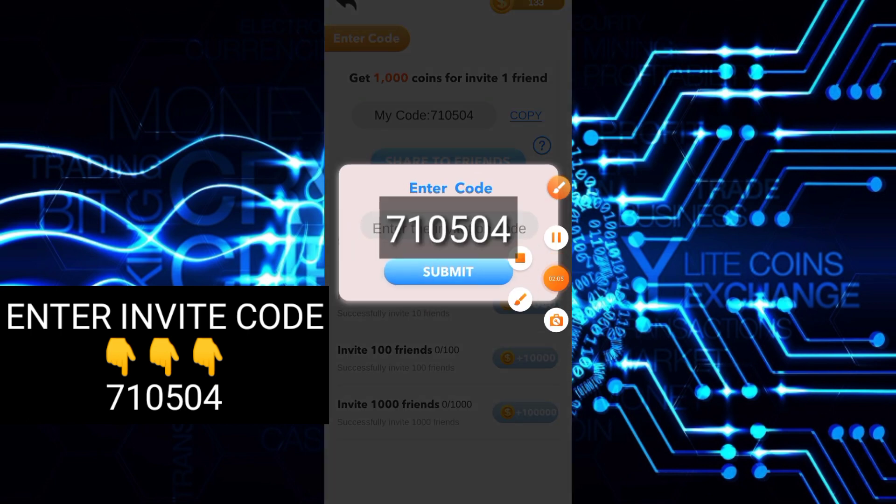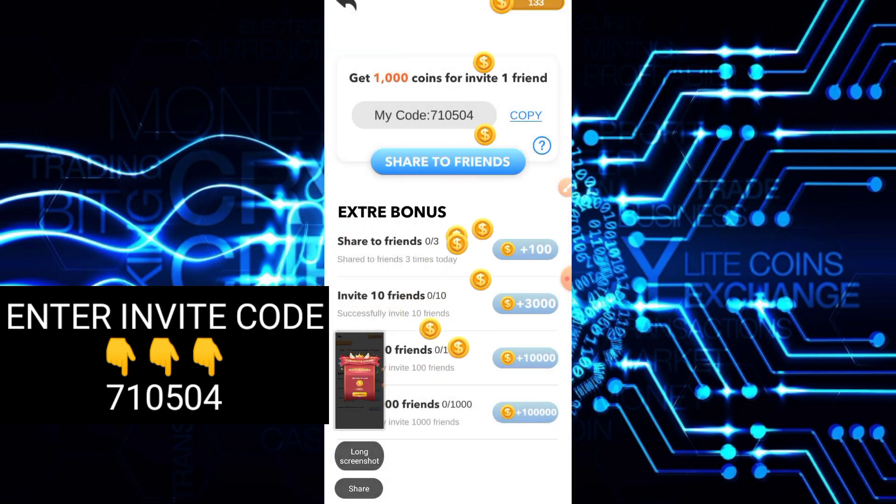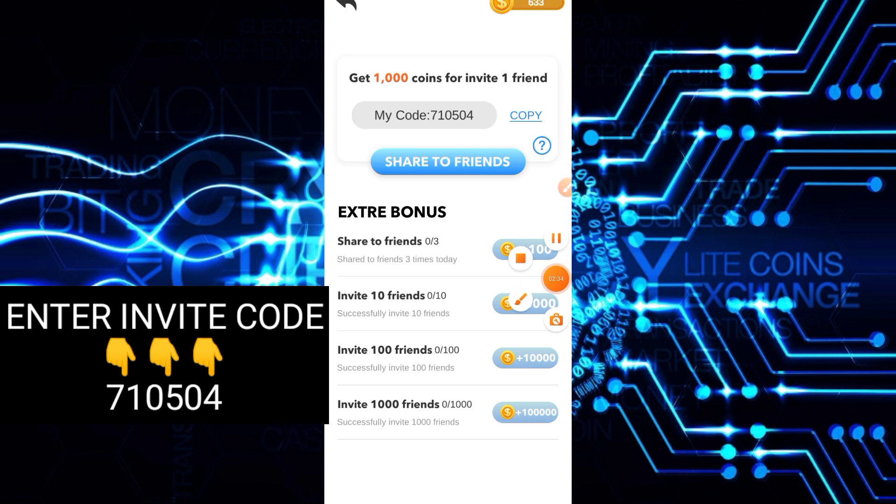Yung code natin ay nandyan sa ating description at dito sa screen. Lagyan ninyo lang at makakakuha tayo ng coins dito — sabi nila 500 daw. So lagay ko lang yung akin, then submit. Ayun nga, 500 coins nga yung ating nakuha — collect lang natin. As you can see, nalagay na siya dun sa ating balance. Ganoon lang kasimple.